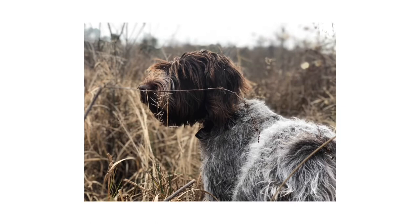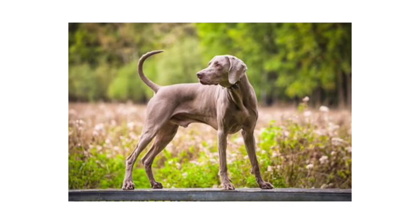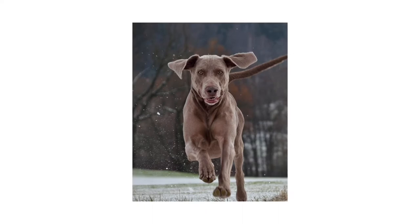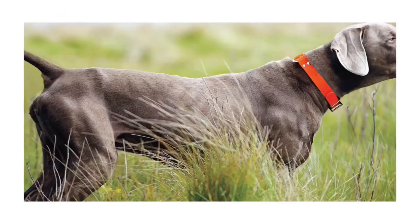Number 4: Weimaraner. The Weimaraner, Germany's sleek and swift grey ghost, is beloved by hunters and pet owners alike for their friendliness, obedience, and beauty. They enjoy exercise — and plenty of it — along with lots of quality time with their humans.